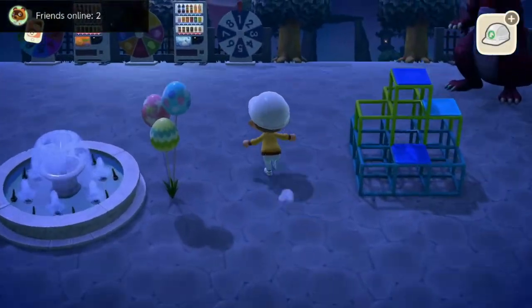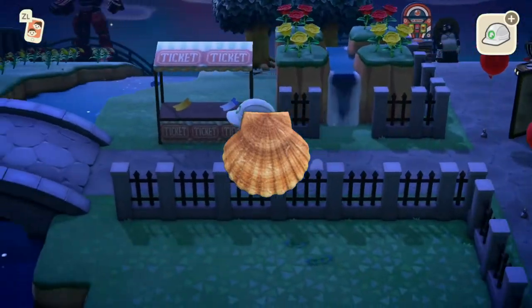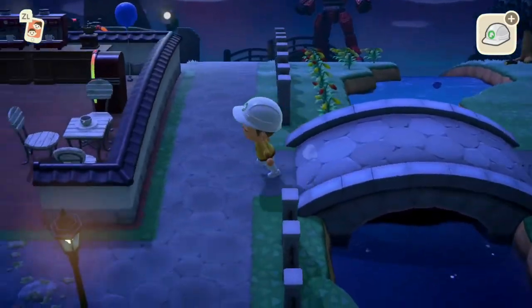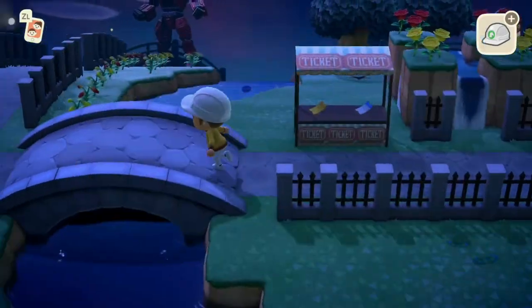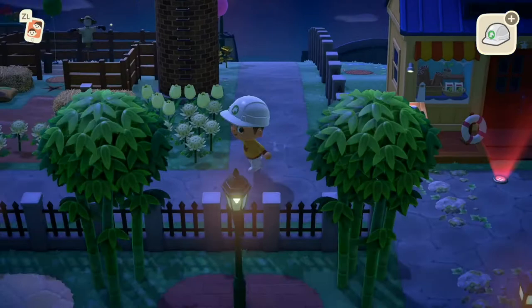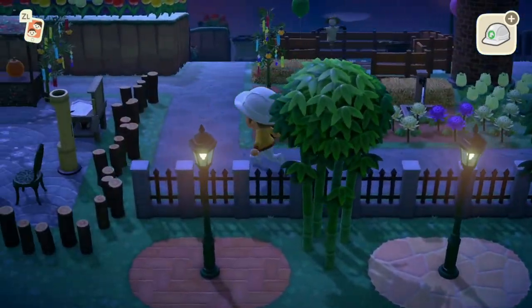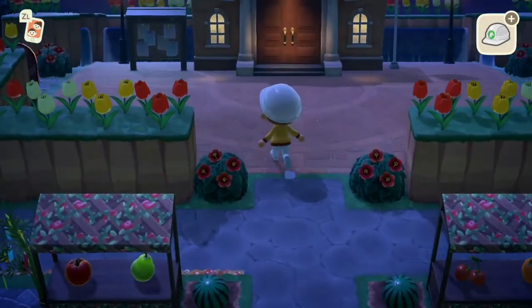Yo, what is going on guys? This was out here and today I'll be talking about all the fish, bugs, and sea creatures leaving after August. As you guys know, August is coming to an end and the fall season is about to start in Animal Crossing: New Horizons. So just before this ends, so you guys can catch all the fish, bugs, and sea creatures that you need, I'll be covering who leaves when. So without further ado, let's get right into it.